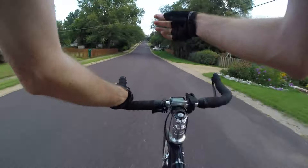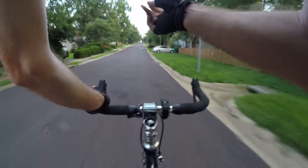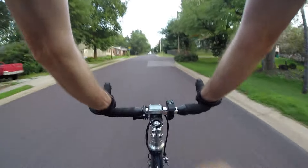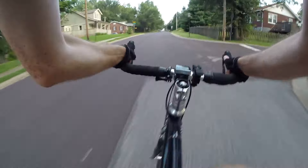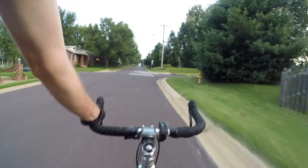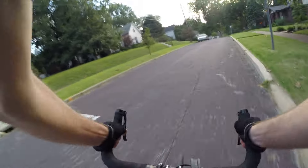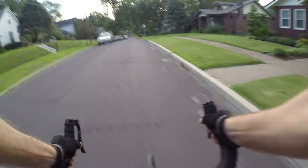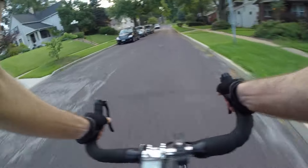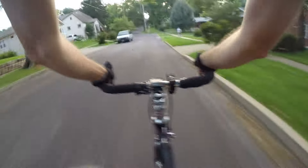I don't have any way of measuring my cadence. I don't have any way to measure my power output in watts. I don't use a power meter, I don't use a cadence meter.